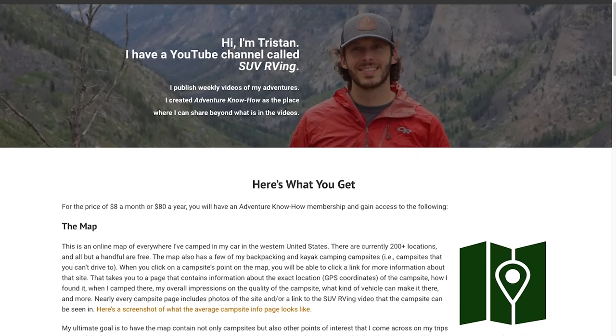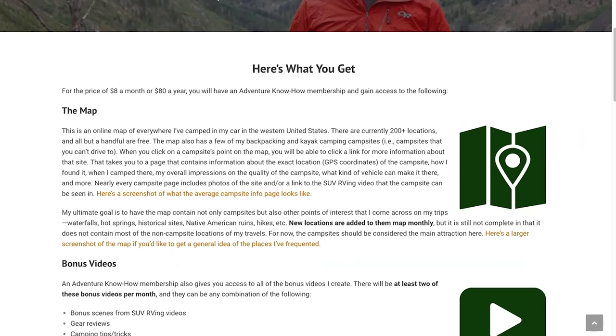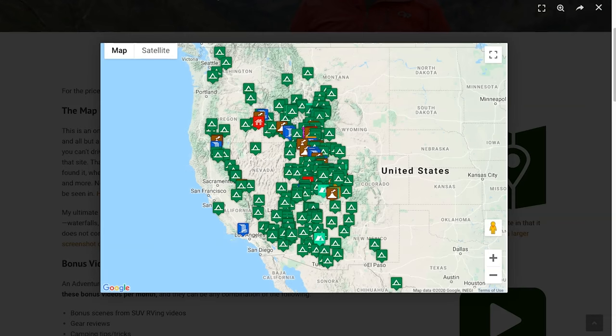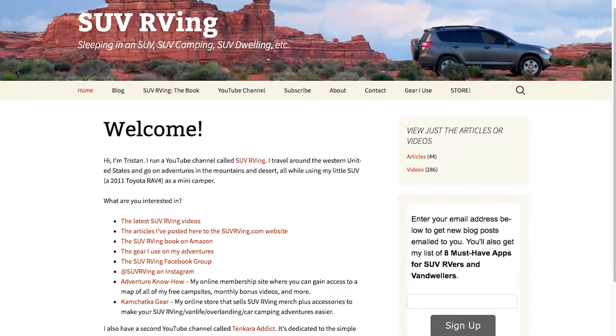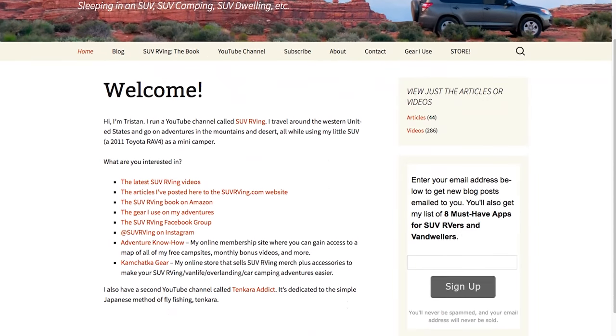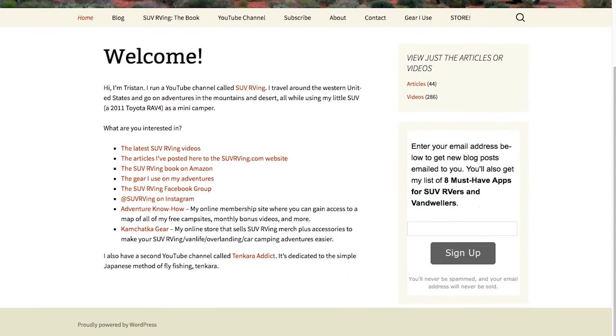Be sure to check out Adventure Know How, my new site, where you can gain access to a map of all of my free camp sites plus monthly bonus videos that you won't find anywhere else. Learn more at AdventureKnowHow.com. And for links to everything else SUV RVing related, visit SUVRVing.com. Links to these sites and more will be in the video description.